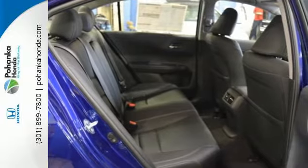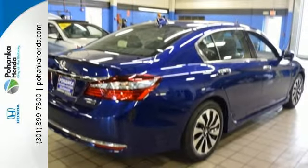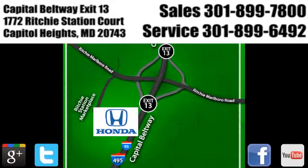Surprising luxury and sensibility for everyday. Take this Accord Hybrid for a test drive. Visit Pohenka Honda, King of the Beltway, today. We're conveniently located on the Capitol Beltway at Exit 13, 1772 Ritchie Station Court in Capitol Heights, Maryland.